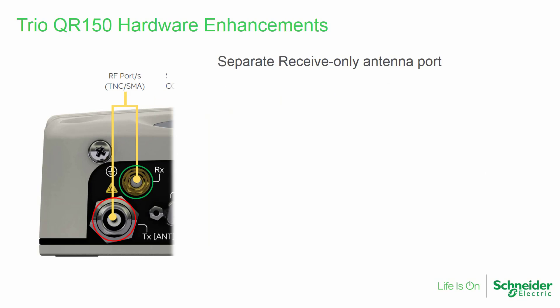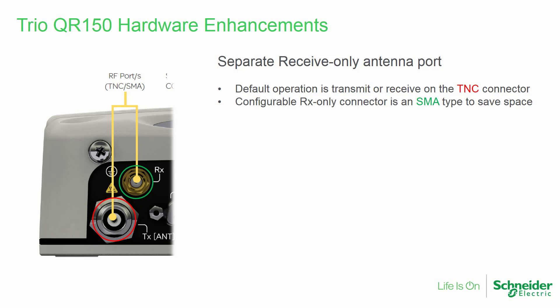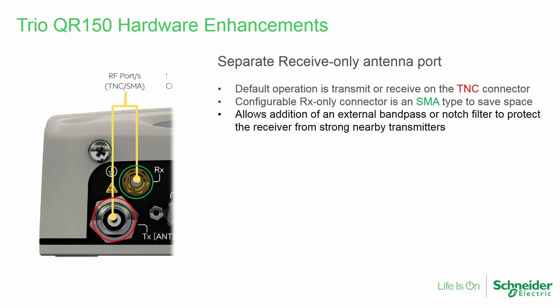One important change is the inclusion of a separate receive-only antenna port. Default operation is for the radio to transmit or receive on the TNC antenna connector. The SMA-type receive-only connector saves space on the radio's front panel. Separating the transmit and receive signals can allow the addition of an external bandpass or notch filter to protect the receiver from strong nearby transmitters.